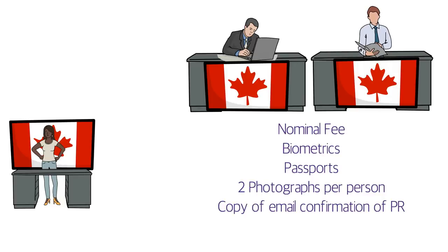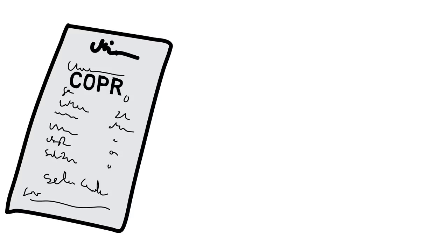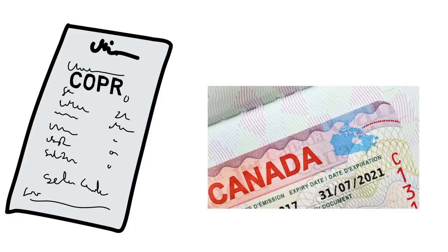Once your application is confirmed and ready to collect, you'll receive an envelope containing your COPR — Confirmation of Permanent Residence — which is a very important letter. There will be two copies of the COPR along with a one-time visa stamped on your passport. This one-time visa has an expiration date by which you must land in Canada, generally one year from the date of your medical exam. Notably, the Canadian visa does not have a photograph on it — this is normal, so don't be concerned.